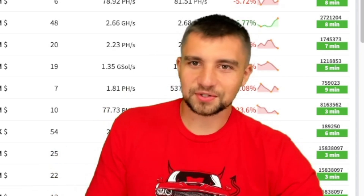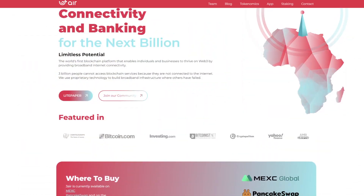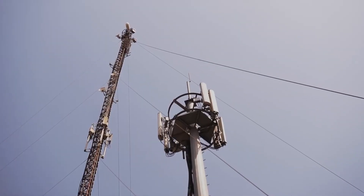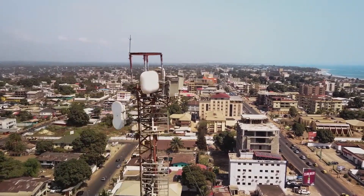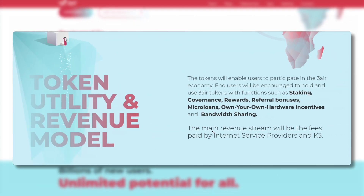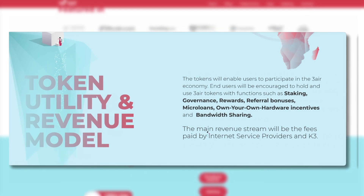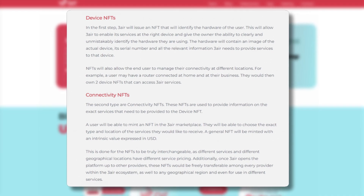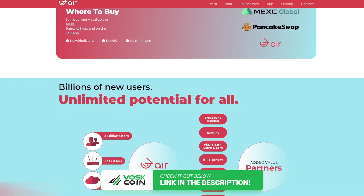Did you know nearly three billion people around the world don't have access to the internet? Three Air is a blockchain platform trying to provide equal access to Web3 by providing internet across the world. They have proprietary technology to build broadband infrastructure, and recently worked with a school in Sierra Leone to provide services free of charge. Three Air just launched their token — the project offers staking, farming, lending, bandwidth sharing, play-to-earn apps, and device and connectivity NFTs. This is not financial advice.